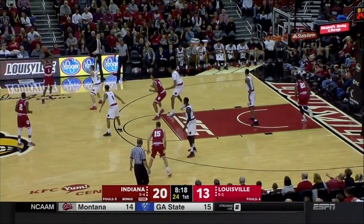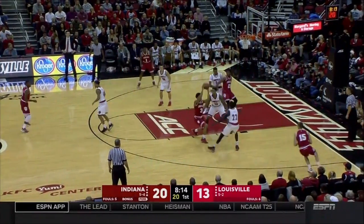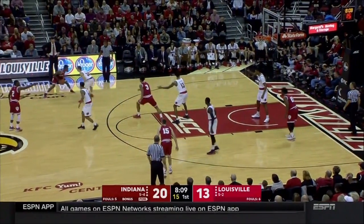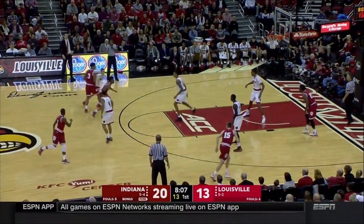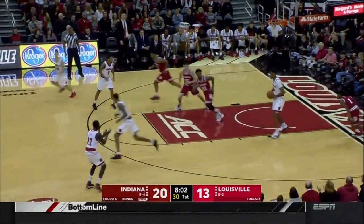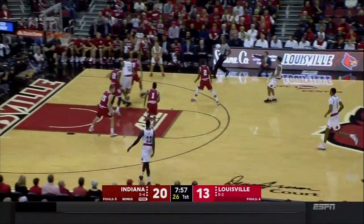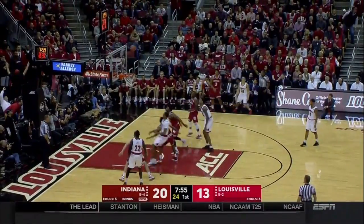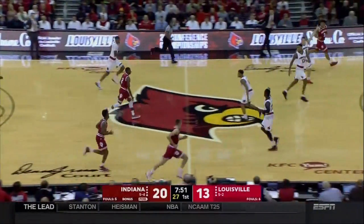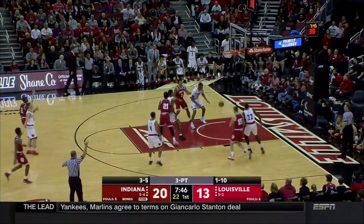Spaulding now playing the middle of that 2-3 zone. Malik Williams, a freshman from Fort Wayne, Indiana, into the game for Louisville. McMahon misses his first shot. Good block-out underneath by Aljami Durham to help Newkirk come down with a rebound. Newkirk for three — got it! Timeout, David Padgett and Louisville, as the Hoosiers have extended the lead to 10.